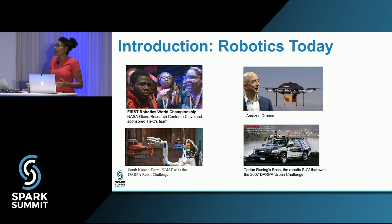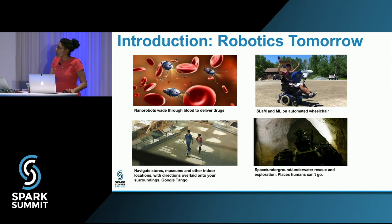What we're dealing with now is robotics today. We have robotics competitions, the KAIST team had a robot that drove a car and turned off a nuclear reactor. We have Amazon drones, autonomous vehicles — everyone is familiar with Google and Tesla. We're still at a nascent point, but on the horizon are nanobots delivering drugs through blood, SLAM on automated wheelchairs from Stanford and McGill, Google Tango doing SLAM in museums using cell phones, and underground and space navigation where SLAM becomes vital.